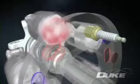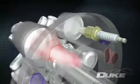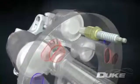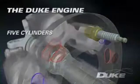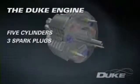The charge burns, driving the piston down in a power stroke. The piston then rises again, ejecting the combustion gases through the exhaust port to complete the four-stroke cycle, with just five cylinders requiring only three spark plugs and three fuel injectors.